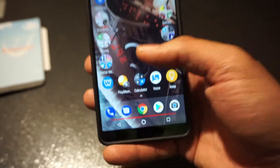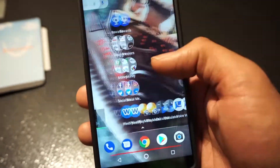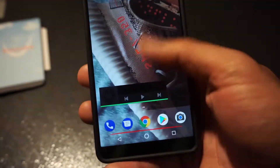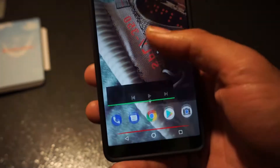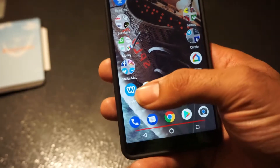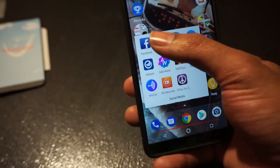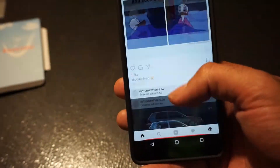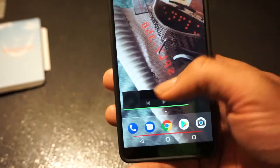The next thing is speed — I haven't had any issues with speed. As you can see me going through the phone here, there's no hiccups, no nothing, it all goes through smoothly. I haven't had any issues opening apps — Facebook, Instagram, all that stuff sitting there. It closes out perfectly.